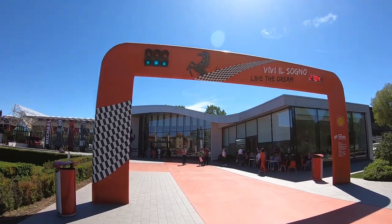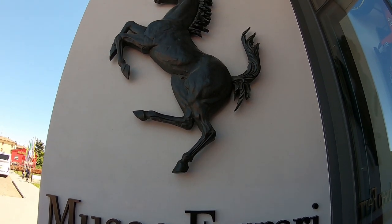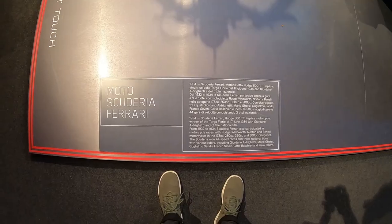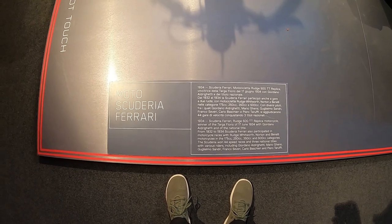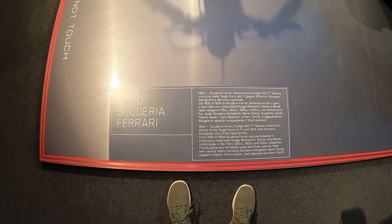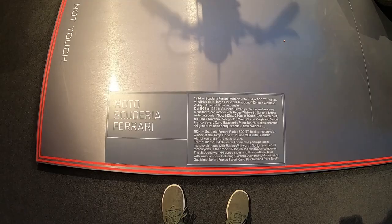We just got off the bus and now we're at the Ferrari factory museum. Right here we've got a 500cc Rudge motorcycle which was actually raced by the Scuderia Ferrari team in the early days of Ferrari. According to the placard, Scuderia Ferrari participated in motorcycle races with Rudge Whitworth, Norton, and Benelli motorcycles, and they won 44 races and three national titles.